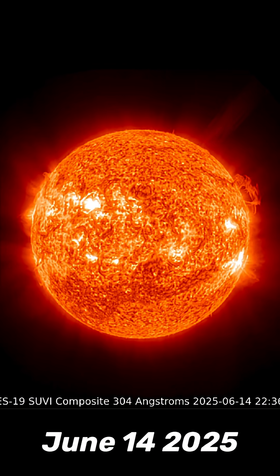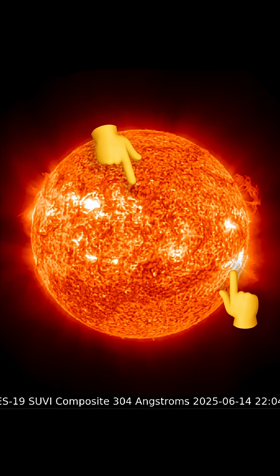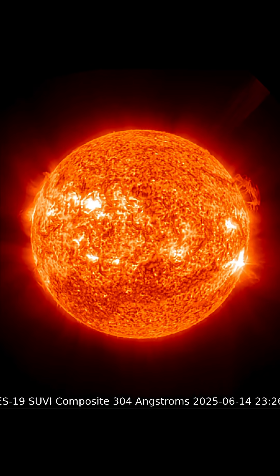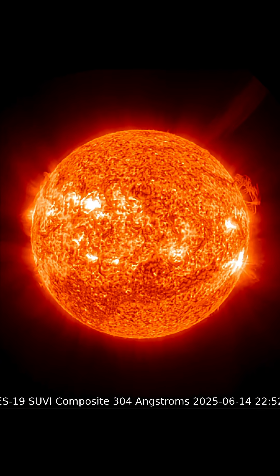This is our sun today for June 14th, 2025. Welcome to another Surviving Day on the planet. These images just in — we had a C-class solar flare and a strong M-class solar flare.